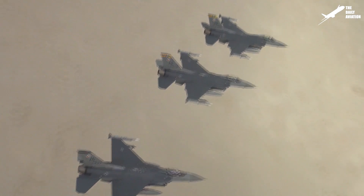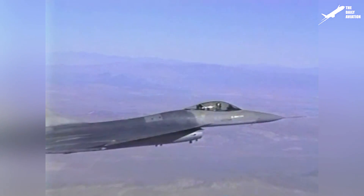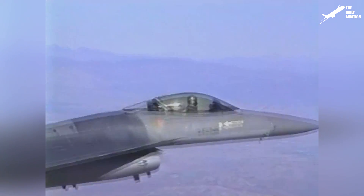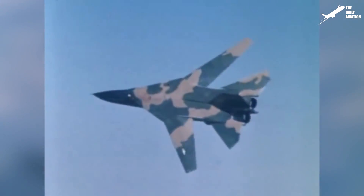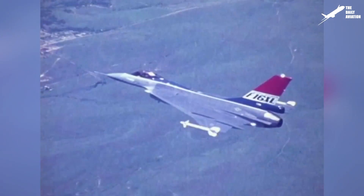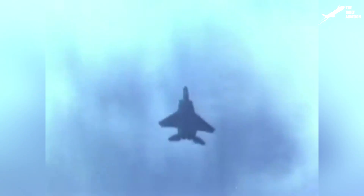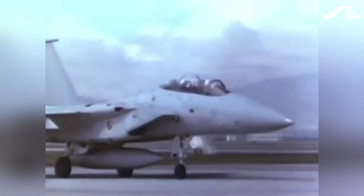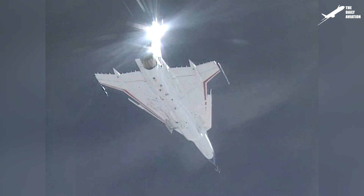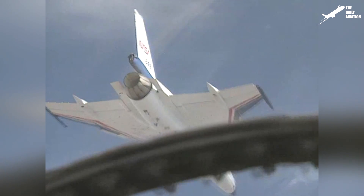During its history, the F-16 has been produced in many versions. Among these different versions, there is the F-16 XL, a modified version of the F-16 designed in the 1980s to respond to the U.S. Air Force enhanced tactical fighter program that was launched to replace the General Dynamics F-111. Equipped with a cranked aero-delta wing, this modified F-16 had a much higher lift and was able to carry more fuel, significantly increasing its autonomy. But after being eliminated in February 1984 against the F-15E Strike Eagle, the F-16 XL project was abandoned and the prototypes were given to NASA for its aeronautical tests.